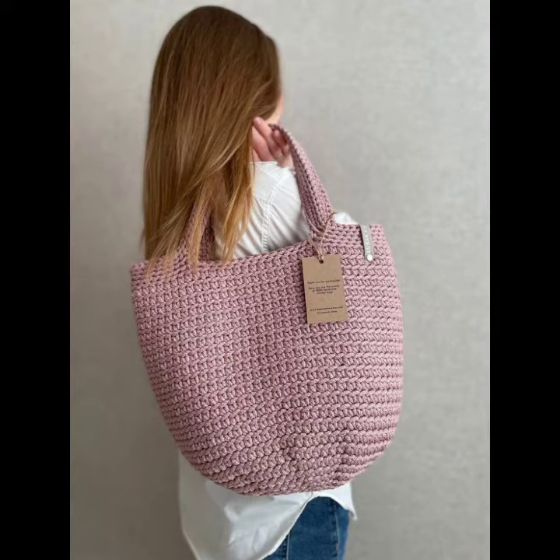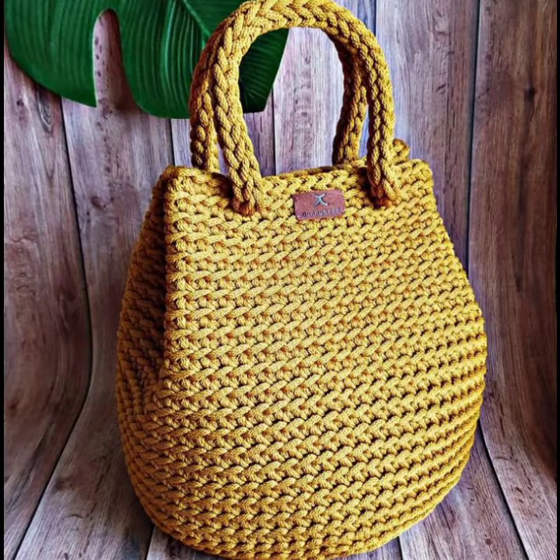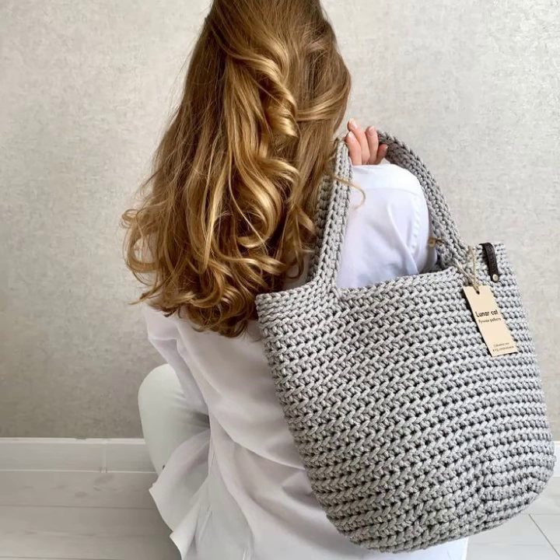Hello everyone, welcome back to my channel. How are you? I hope you're fine and taking care of yourself. I'm also fine. Today in this video I am going to show you ideas and designs about crochet knitting handbags.